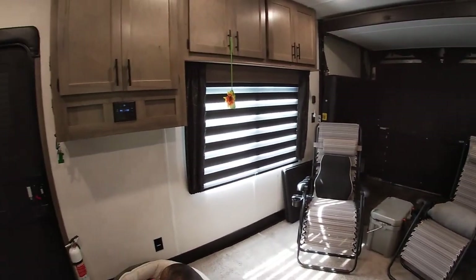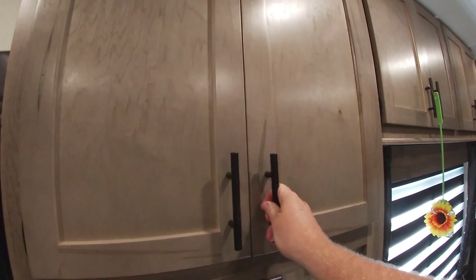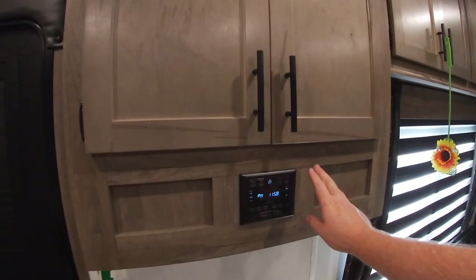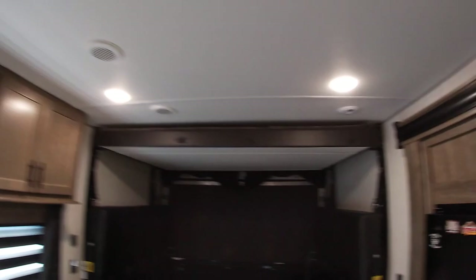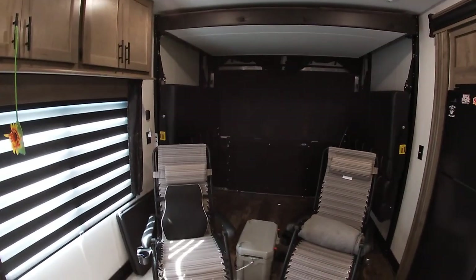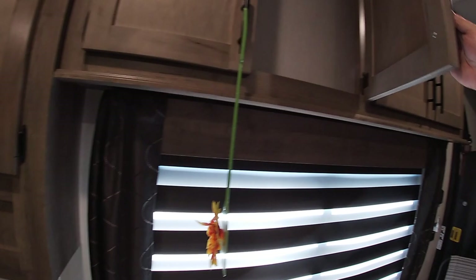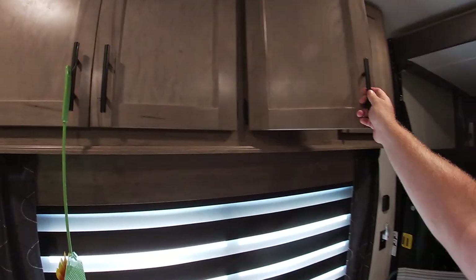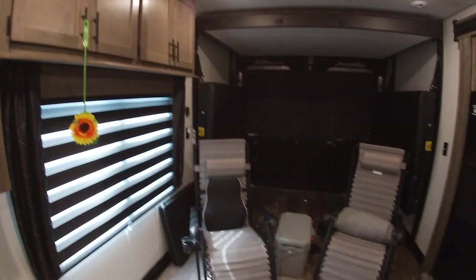Looking at the living area — sorry for the mess, we've got it packed up for the weekend — there's a good amount of cabinet storage space. Here is your Driven media system with two speakers on the inside, plus we talked about the outdoor ones, and it also has a subwoofer. You can see all the puck lighting — just press the center to turn them off or adjust them. There's a big window with zebra shades that also has a screen you can open up.